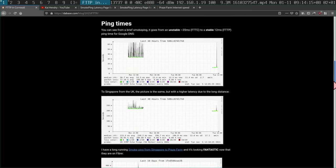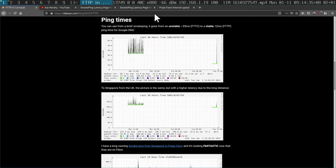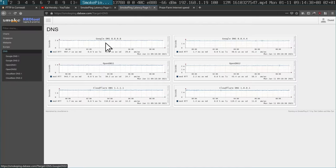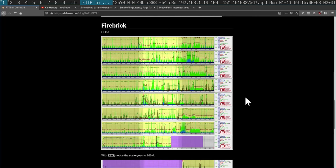I did the geeky things: I ran iPerf3 to check the speeds are what they should be, and I have smokeping running. Ping times to Google DNS used to range between 40 and 60 milliseconds — there was packet loss too. Now it's down to about 12 milliseconds. Here in Singapore I have about one millisecond to Google DNS, so I'm a little surprised by 12ms, but the routing via traceroute looks a bit bizarre — I think that's just BT Openreach's network.